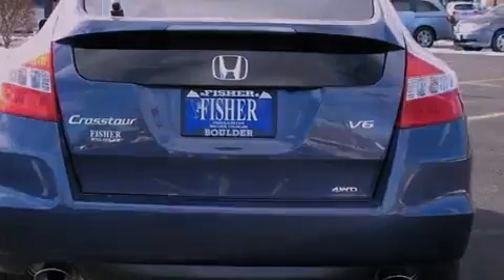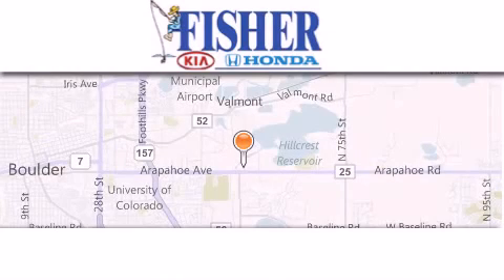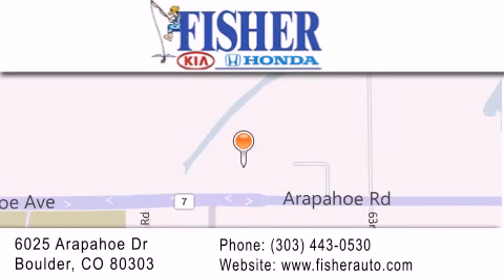We invite you to contact us today to learn more about this vehicle. Fisher Auto is located at 6025 Arapahoe Drive in Boulder. Our goal is to exceed all of your expectations to ensure that you'll return for future visits.